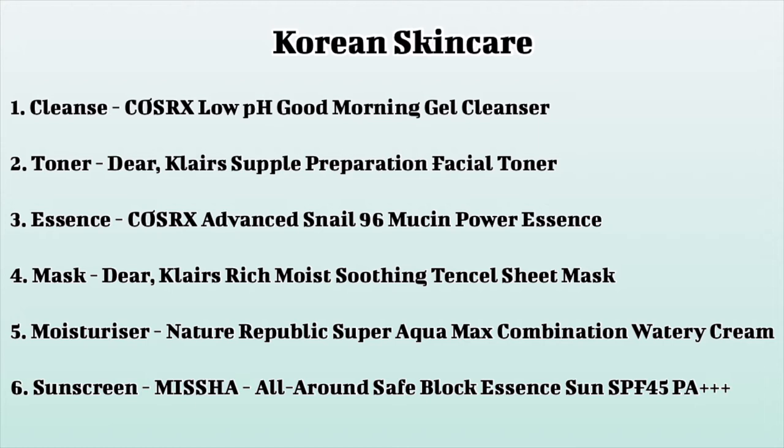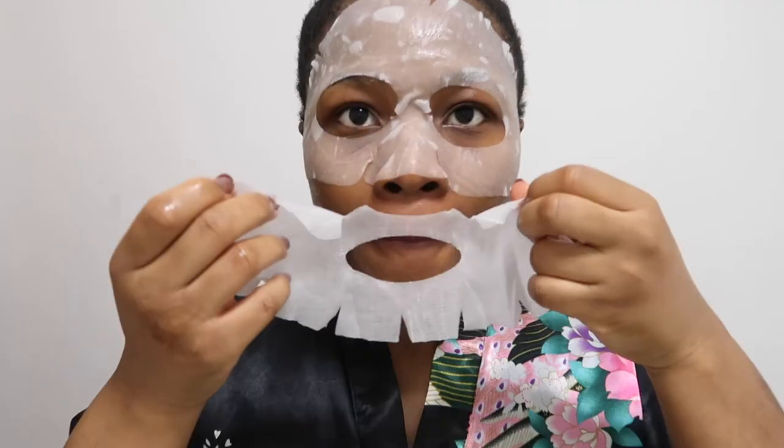Hello everyone, welcome to today's skincare video. In this routine I will be showing you K-beauty products that get my skin glowing. I have carefully chosen these products that focus on hydration by adding moisture or making it easier to keep it in. These steps together get my skin refreshed, looking bouncy, full of life with a healthy glow.